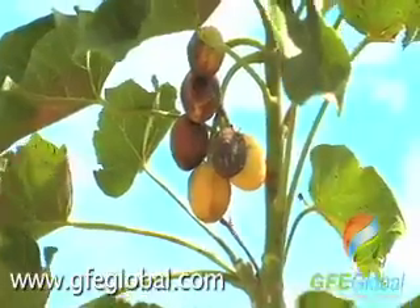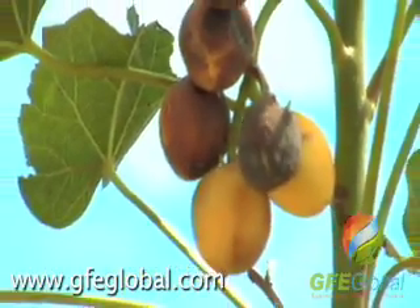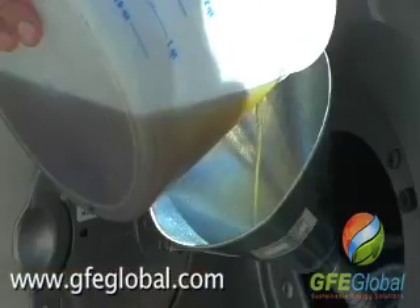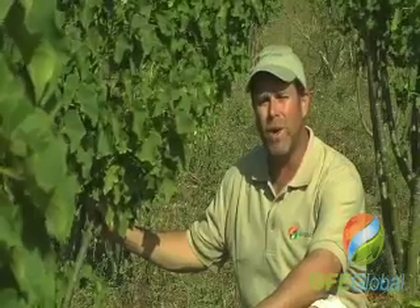One of the specific varieties is Jatropha Curcas, and it's drawing a lot of attention from around the globe as the new hope for bioenergy. Jatropha Curcas is considered to be carbon neutral and has many applications around the world.